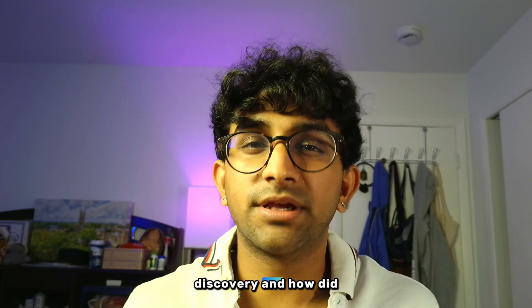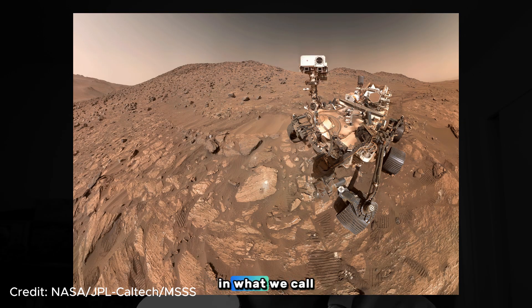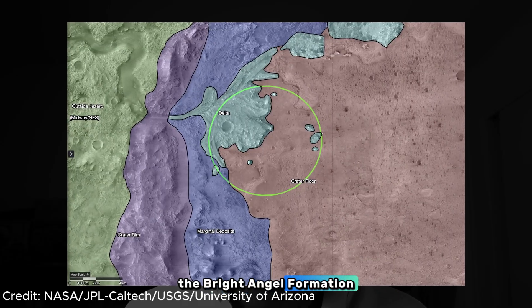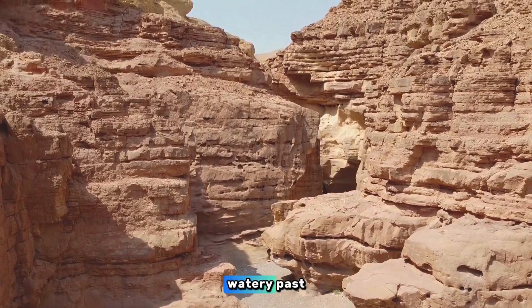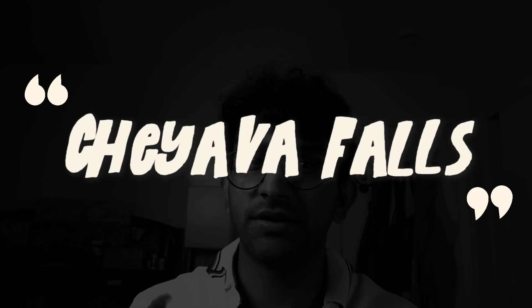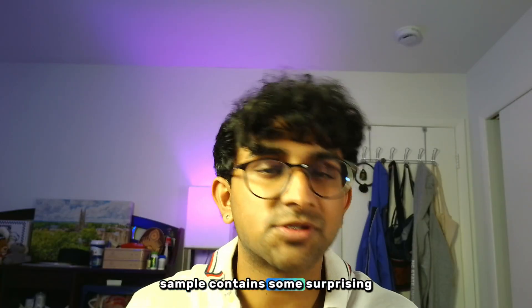So what was the discovery, and how did they find it? The story starts in July 2024, when NASA's Perseverance rover was exploring an area in Jezero Crater known as the Bright Angel Formation. This is a region of layered sedimentary rocks long thought to preserve Mars' watery past. The rover studied a rock dubbed Cheyava Falls, and that sample contains some surprising features.